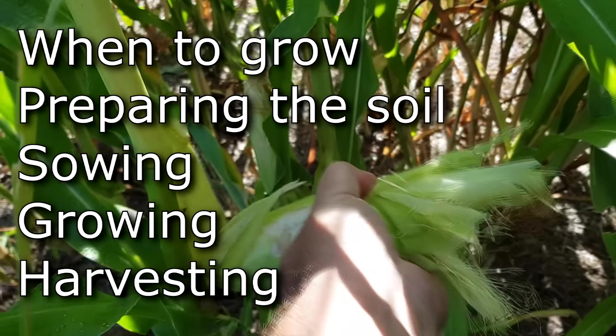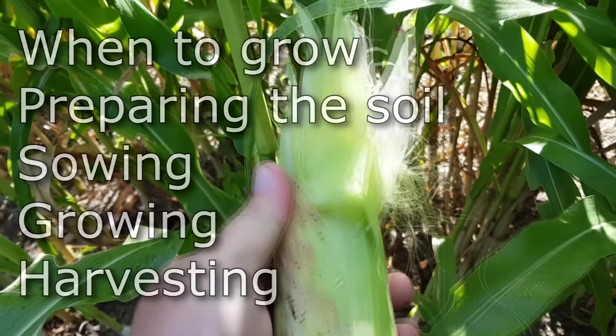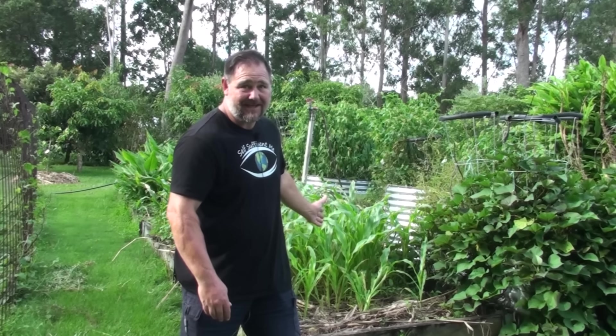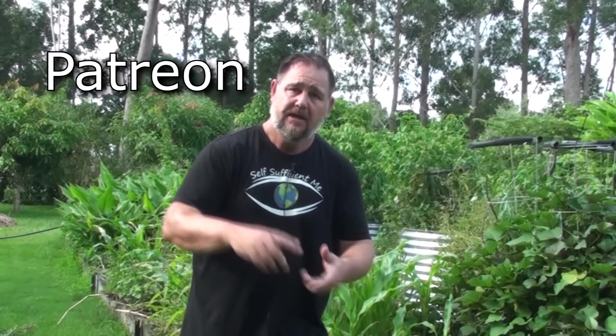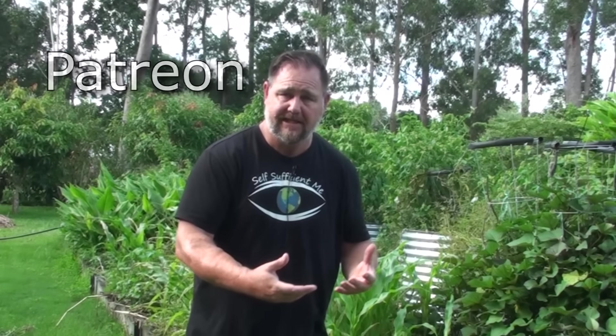Well, that's it — those were my five top tips on how to grow a ton of corn: when to grow, preparing the soil, sowing, growing, and harvesting. Do all those things right and you'll grow a ton of corn just like I can. See, that wasn't so corny after all! If you enjoyed the video, give it a big thumbs up, subscribe if you haven't already, and share the video around. You can also support me on Patreon where you'll get access to different content such as my podcast. If you've got any questions or extra tips for growing corn, whack them down in the comments below. Thanks a lot for watching — bye for now.